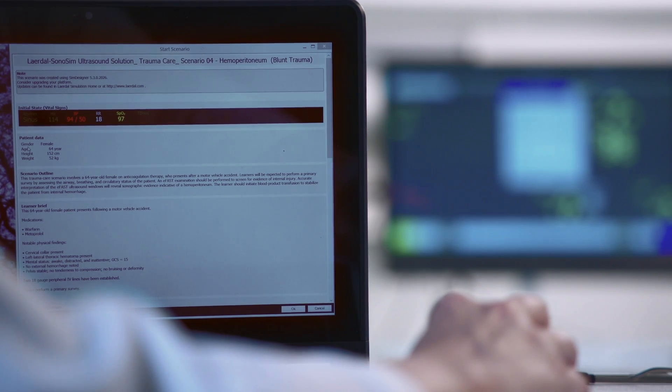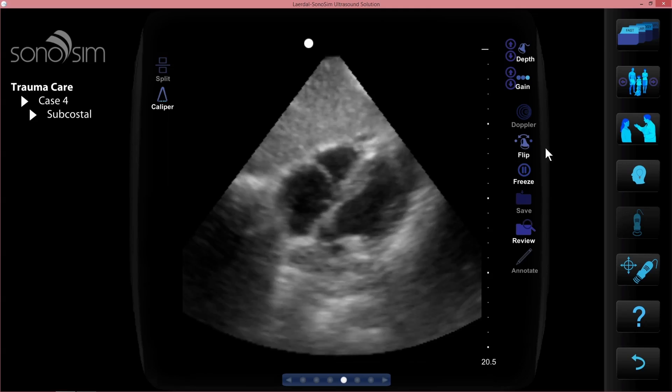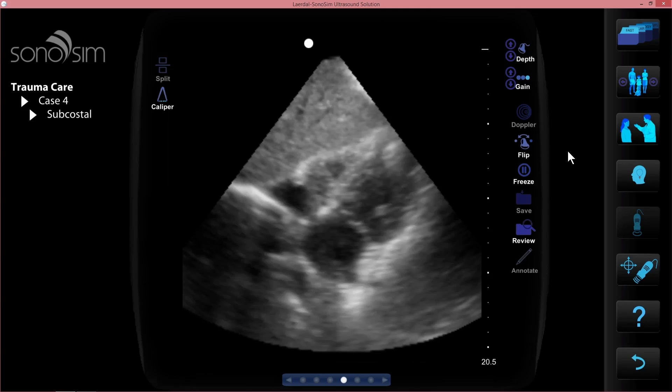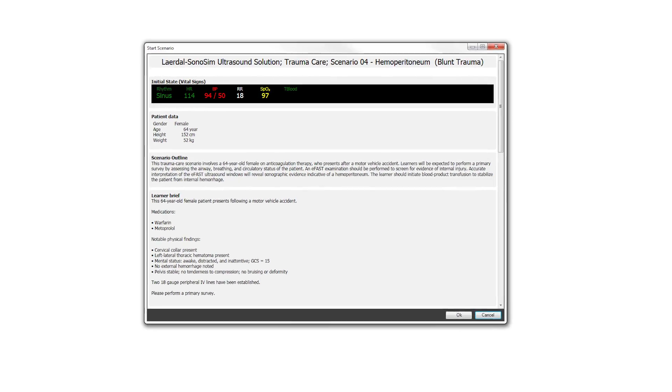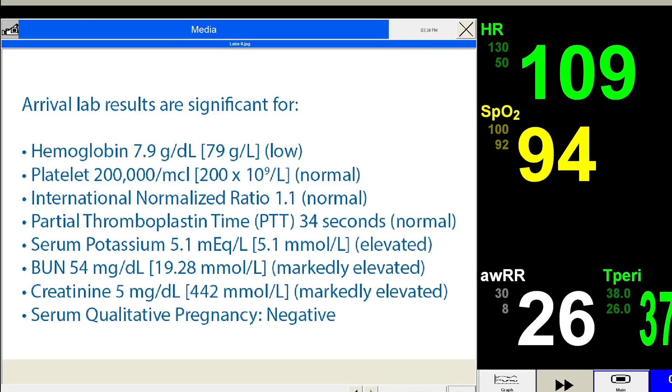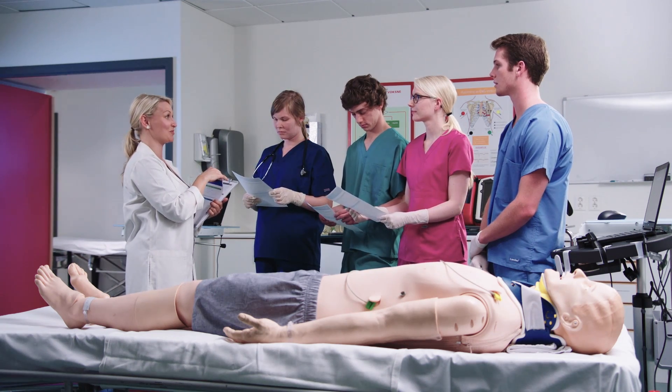Each LEAP scenario has a corresponding Sonosimulator case that features real patient ultrasound imagery and comes with comprehensive support materials that provide clinical diagnoses, initial clinical findings, ancillary test results, and the literature-based rationale for medical decision-making.